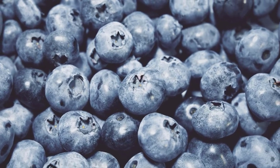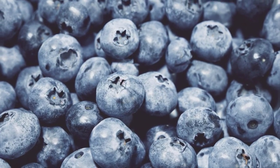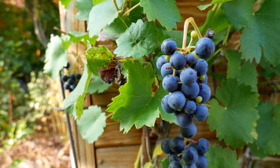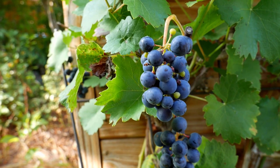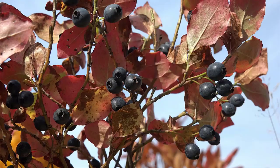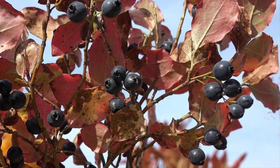Starting off at number 1, we have blueberries. These little gems are rich in antioxidants, which can help combat inflammation and protect your kidneys from potential damage. Their lower potassium content makes them an excellent choice for those concerned about kidney health.